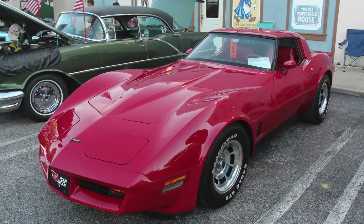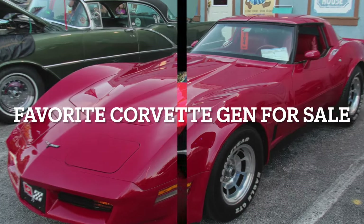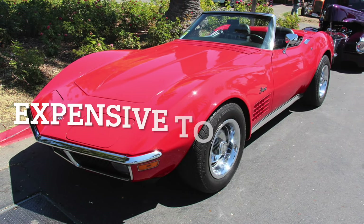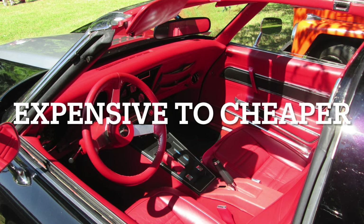Today we are going to be going over my favorite generation of Corvette, and see if used versions are ideal or cheaper than you would expect. We will be going from expensive to cheaper, so make sure to watch till the end.